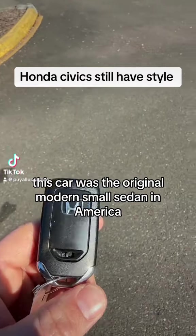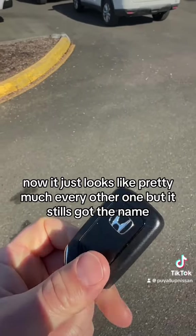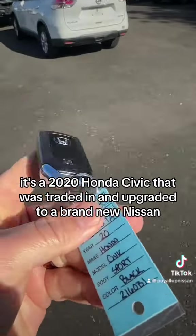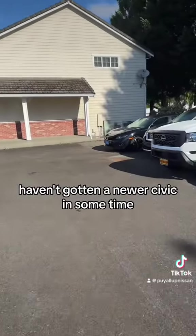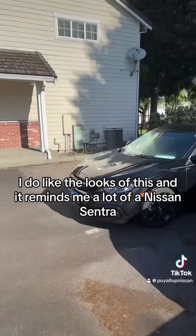This car was the original modern small sedan in America. Now it just looks like pretty much every other one, but it still has got the name. It's a 2020 Honda Civic that was traded in and upgraded to a brand new Nissan. I haven't gotten a newer Civic in some time, but I do like the looks of this, and it reminds me a lot of a Nissan Sentra.